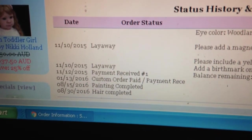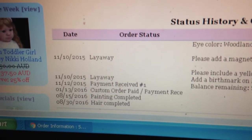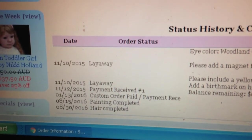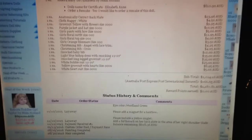I made my next payment on her in January of this year. She was totally paid off, and now eight months later I am just receiving the first update. On the 15th of August her painting was complete, and on the 30th of August she was rooted.